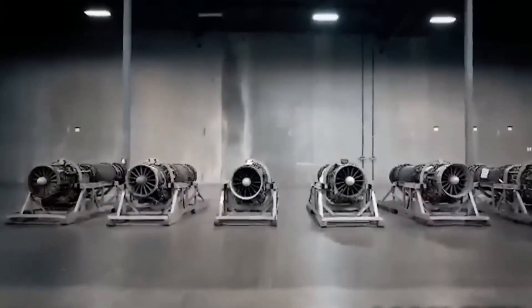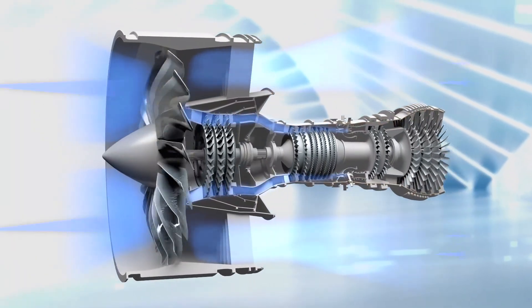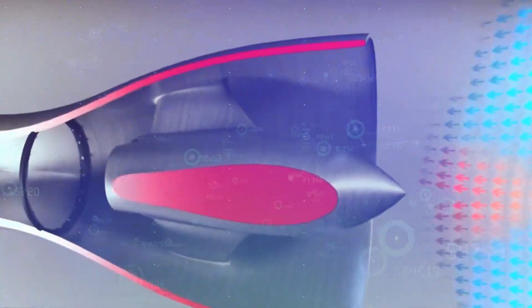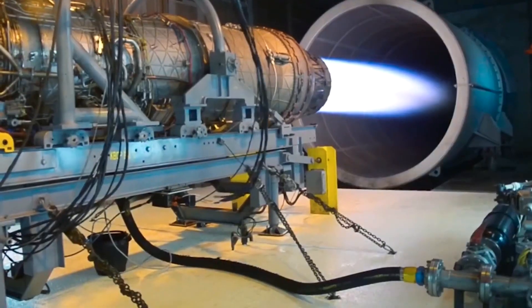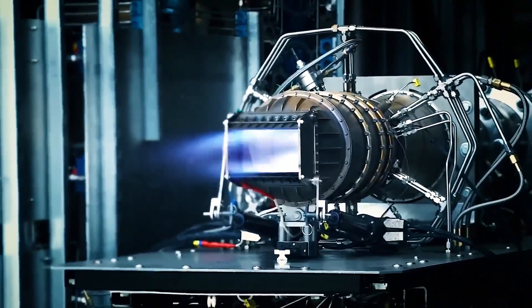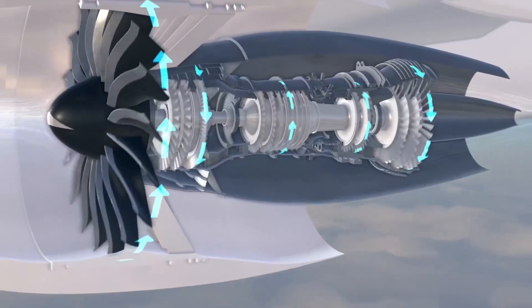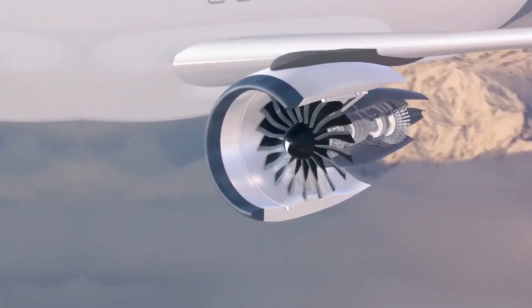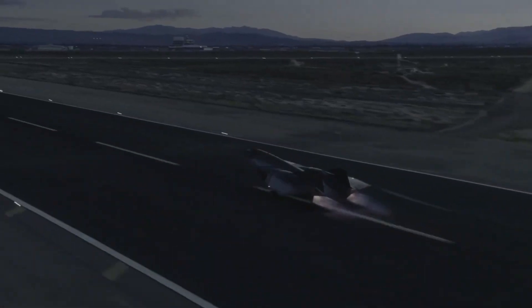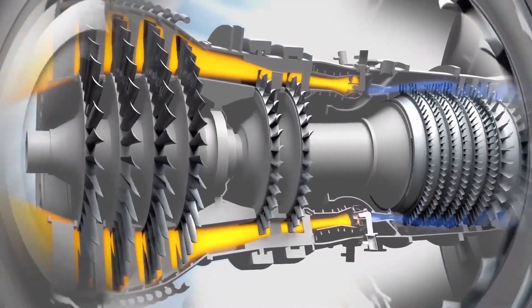Jet engines are truly fascinating pieces of technology. It all begins with the compressor, which acts like a set of fans squeezing air into a smaller space, pressurizing and superheating the air. This super-hot pressurized air enters the combustor where it mingles with jet fuel; when ignited, it results in a powerful explosion releasing energy. As the hot air exits, it passes through a turbine that captures some energy to power the front fans, while the rest shoots out the back, propelling the airplane forward.